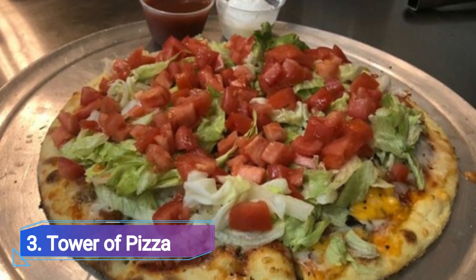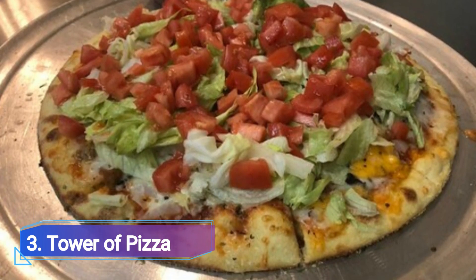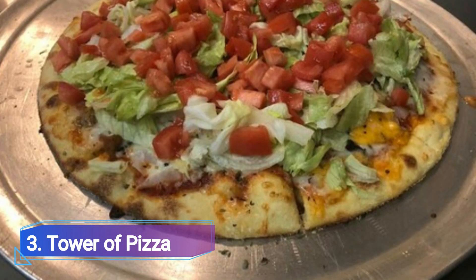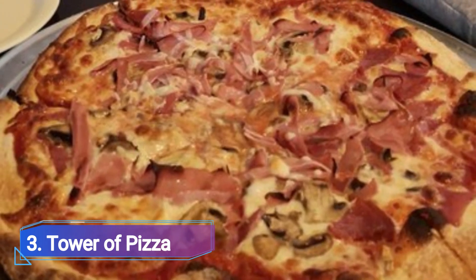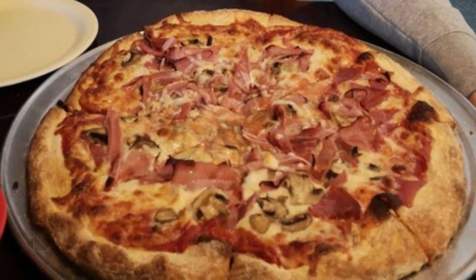Number 3: Tower of Pizza. Tower of Pizza, one of the original pizzerias in the Greater New Orleans region, has been in business since 1965. It's a classic pizzeria where you can watch your pizza being prepared through a window while also ordering spaghetti and homemade meatballs.